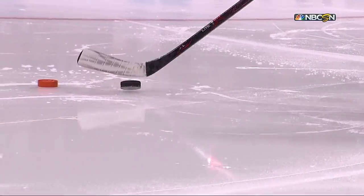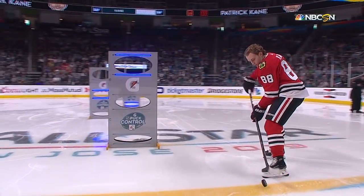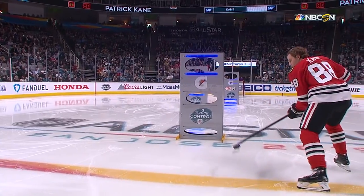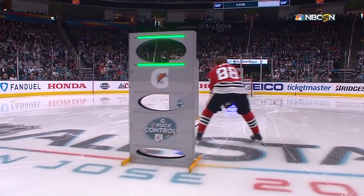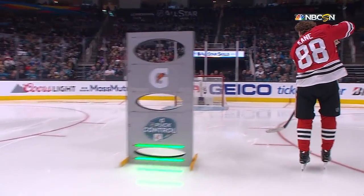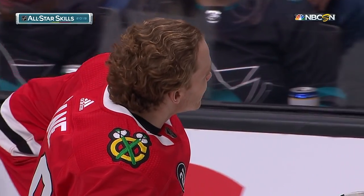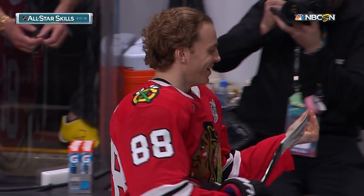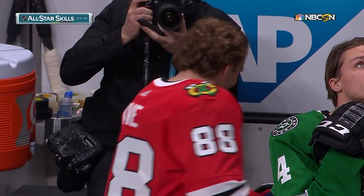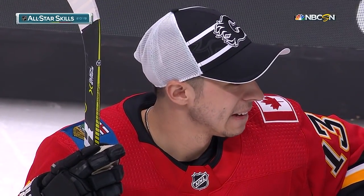He knew he had the potential to do what he just did. This is not easy, but look how calmly Patrick Kane maneuvers through the pucks, then goes to work with the puck on the end of his stick, easily flips it up and puts it through. Kane's time is four seconds slower than the winning time set by Johnny Gaudreau last year — it's incredible.